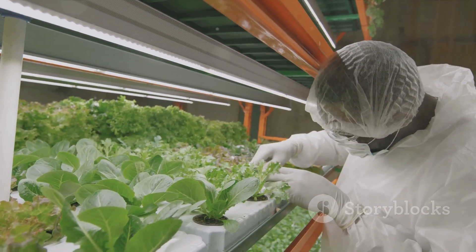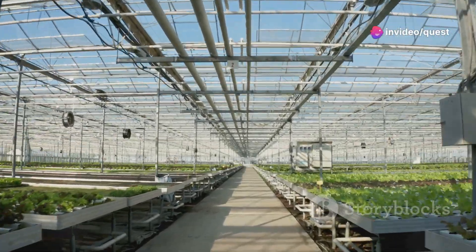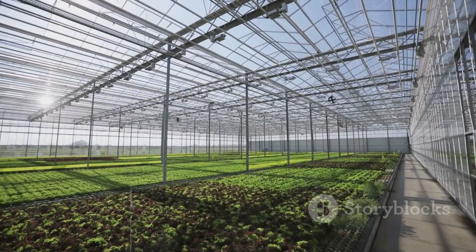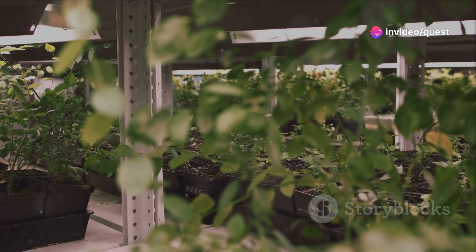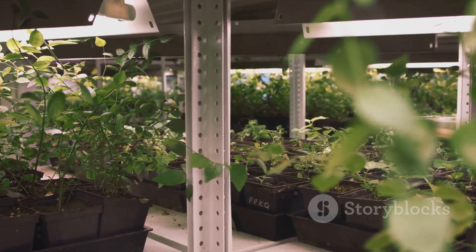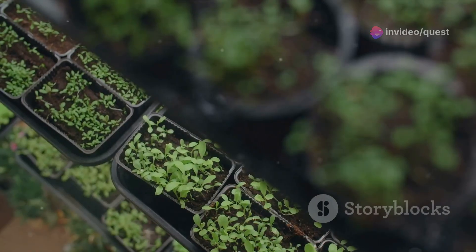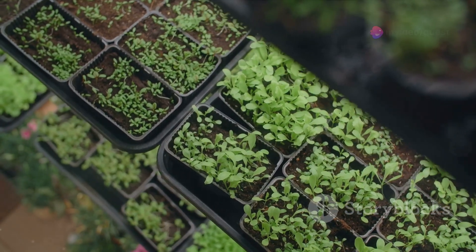Moving to the United States, AeroFarms, based in Newark, New Jersey, operates one of the largest indoor vertical farms in the world. This facility grows greens using aeroponics and LED lighting, and impressively produces over 2 million pounds of leafy greens annually without the need for sunlight or soil. With a focus on sustainability, AeroFarms' system uses 95% less water than field farming. Meanwhile, in Sweden, companies like Plantagen are taking innovative steps by proposing plans to integrate vertical farms into office buildings, providing fresh produce to urban dwellers while also improving air quality and building efficiency. These examples highlight the adaptability of vertical farming to meet specific local needs and conditions around the globe.